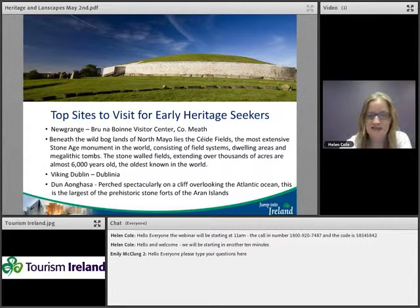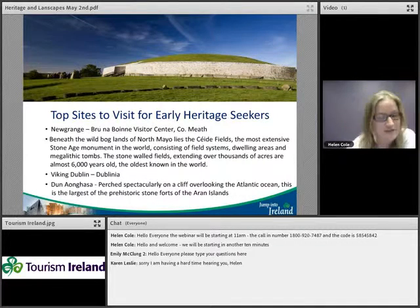Dublin was invaded by the Vikings and is quite a Viking city. The Viking Splash Tour gives a really insightful look into Viking Dublin, and there's a wonderful museum called Dublinia that's really worth visiting, especially great for families. We also have Dún Aonghasa, perched spectacularly on a cliff overlooking the Atlantic Ocean — the largest of the prehistoric stone forts on the island.